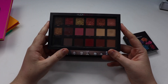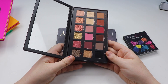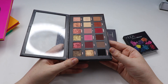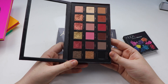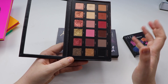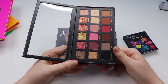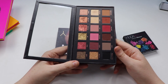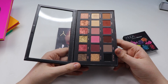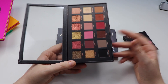Moving on, we have Huda Beauty. This is her original eyeshadow palette — the original Rose Gold. Honestly, I don't know how I feel about it. Yes, it's difficult to work with, but you can get some really beautiful looks. I know many people have a love-hate relationship with it. Me personally, I'm in the middle. Because of the amount of money I spent on it, I can't get rid of it. I just think it could have been better, and re-releasing it with a different formula wasn't the best move.